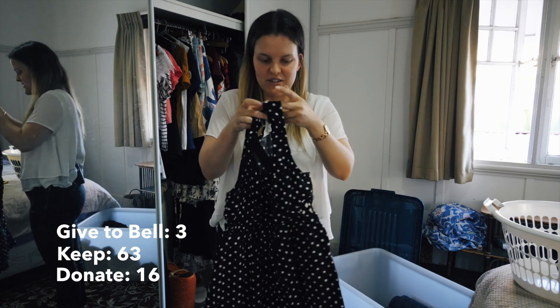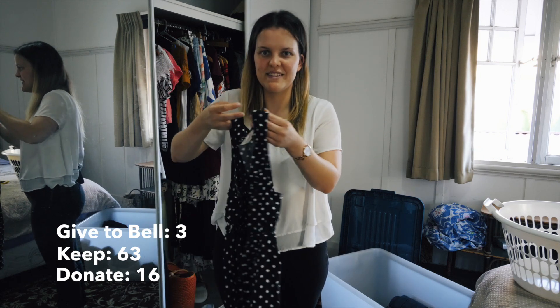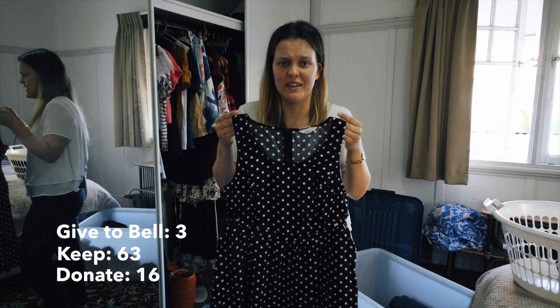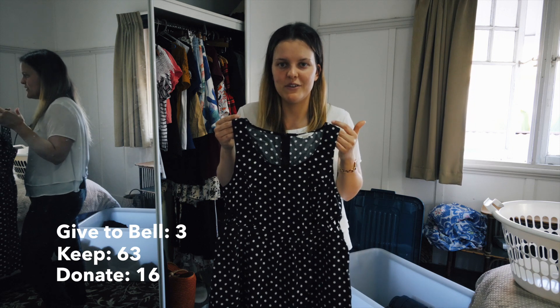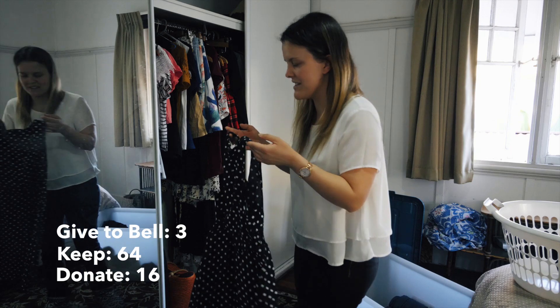My spotty dress has got little tiny cutouts on the side, which can be a bit of a hassle because you're always thinking - have I got the right bra on? I haven't worn it since last year because I went through a spotty phase a fair few years ago. I might keep it for a little while longer until I get some other things to wear.